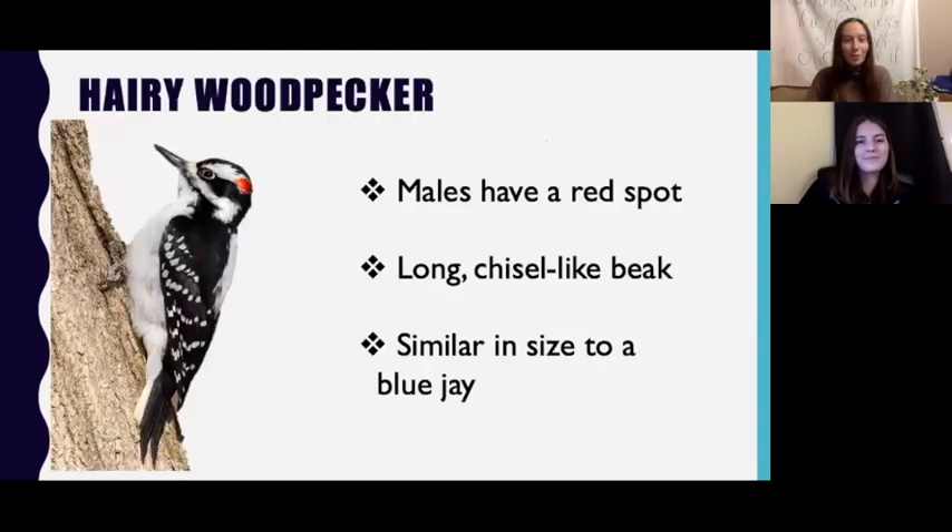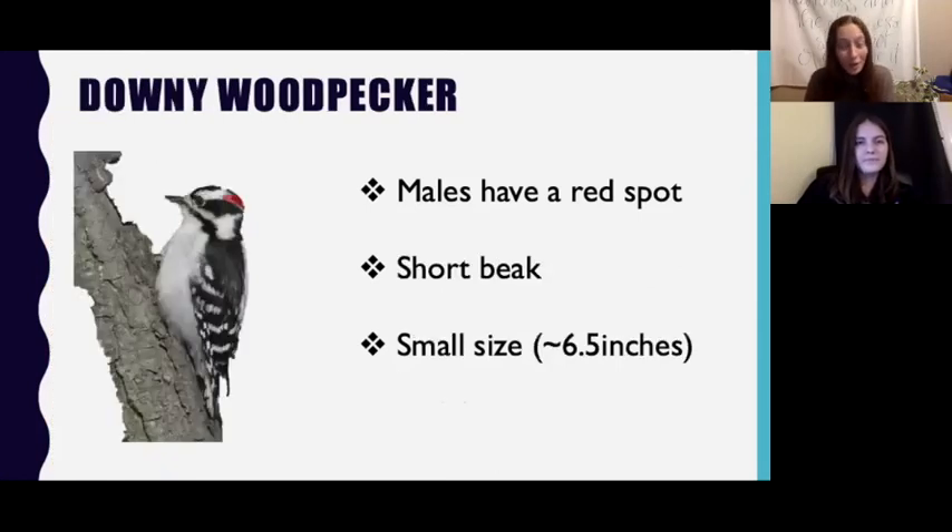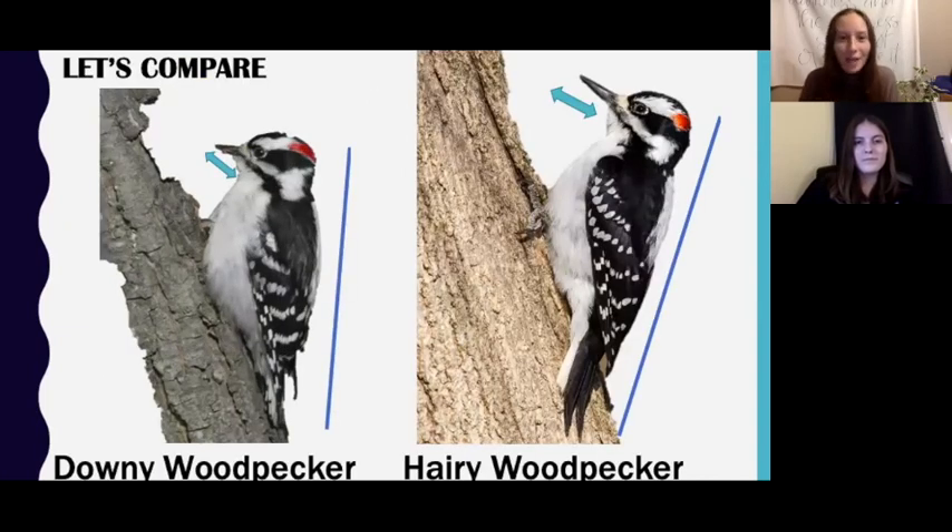We'll also be talking about the hairy woodpecker and the downy woodpecker. Woodpeckers use their large, strong beaks to eat insects and sap in tree trunks. Hairy woodpeckers can be found from the ground all the way up to high altitudes in the mountains. Look for the red spot on the back of their head — but be aware these are only on males. Woodpeckers have a long chisel-like beak and are similar in size to a blue jay. Downy woodpeckers are quite similar but their beak is much shorter and they're smaller — only about six and a half inches tall. To tell them apart, the hairy woodpecker's beak is about two-thirds the length of its head, while the downy woodpecker's beak is only about half the length of its head. The hairy woodpecker's body and tail is also much larger.